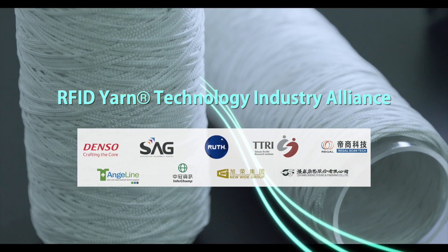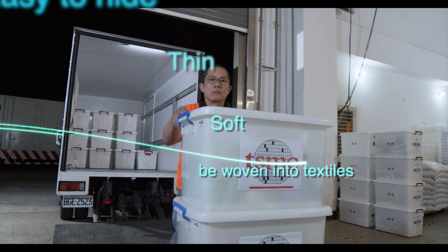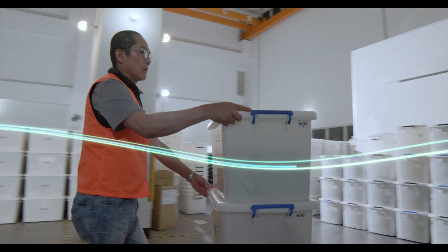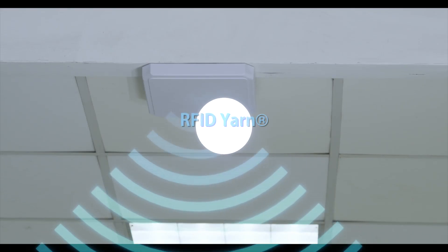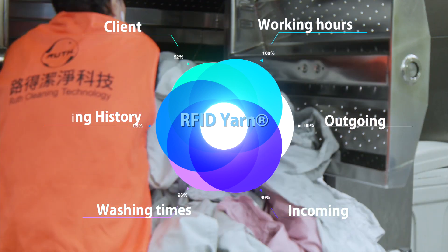RFID Yarn is thin, soft, easy to hide, and can be woven into textiles. The cleanroom washing industry introduced RFID Yarn for identification and inspection in working platforms as a time-saving measure.